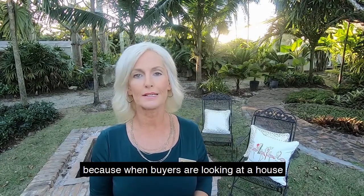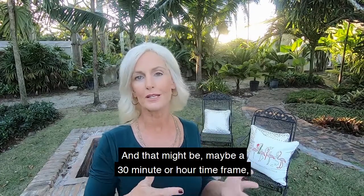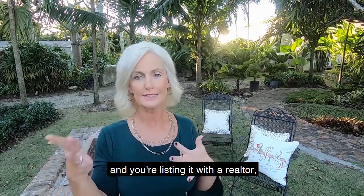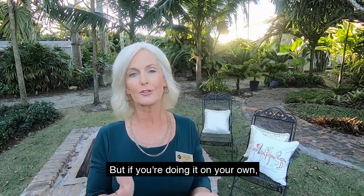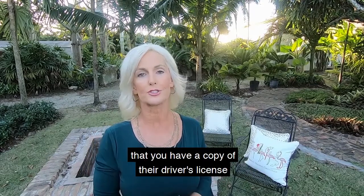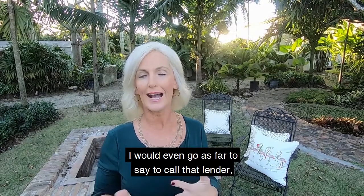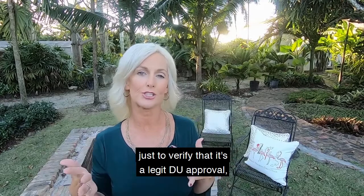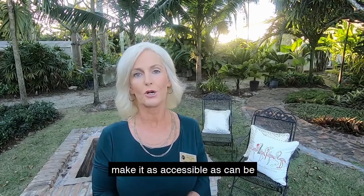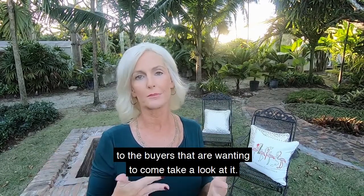You do want to make your home easy to show and very accessible, because when buyers are ready to see a house they want to see it right away — sometimes within a 30-minute to one-hour window. If you're doing it on your own, you'll need to be there to escort the buyer. Please make sure you have a copy of their driver's license and their DU approval from a reputable lender. I'd even go as far as calling that lender to verify it's a legitimate DU approval before letting them in the home.